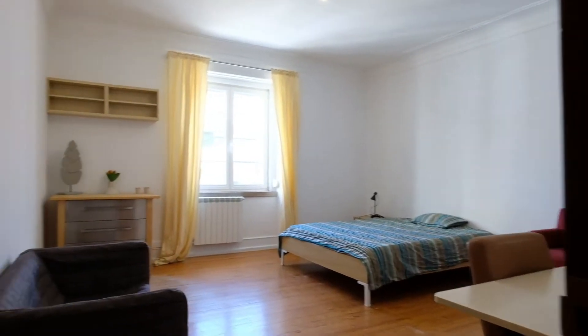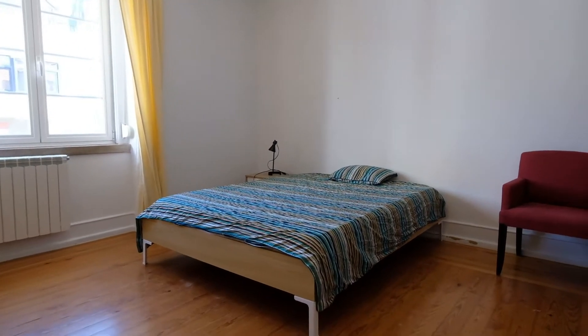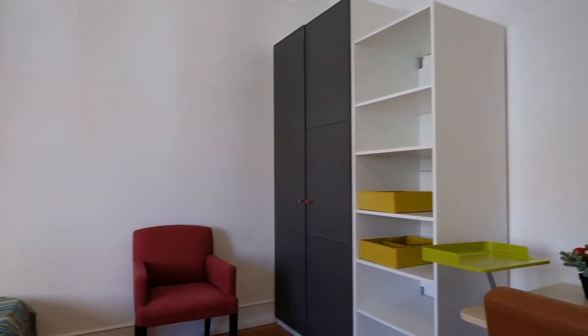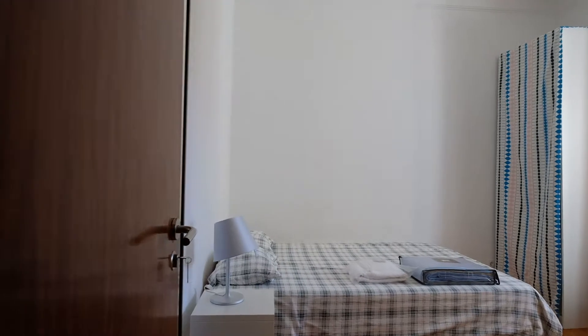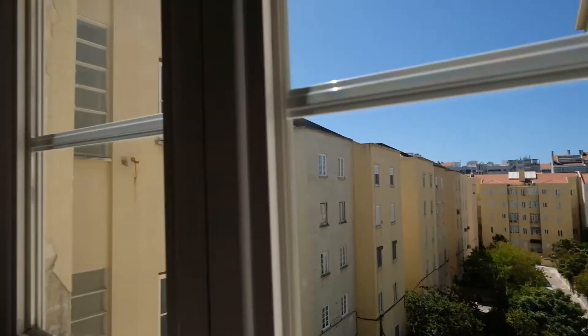Right here, this is bedroom number four. It's a big bedroom. And a window — you can see the street. All right, we go to bedroom number five. There's a double bed, a desk, a wardrobe right here. And you can see the window — the view is awesome.